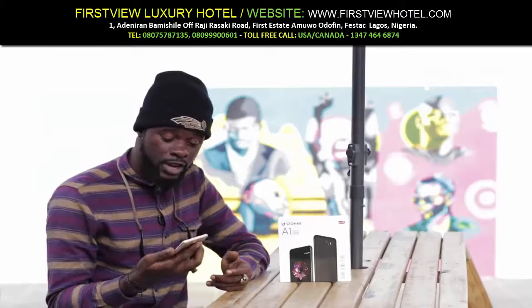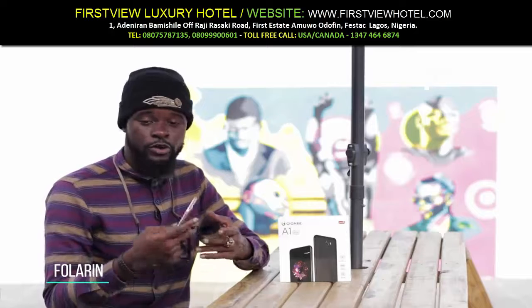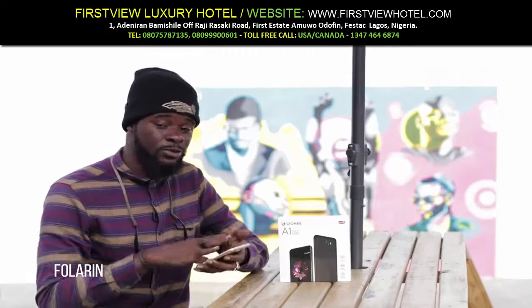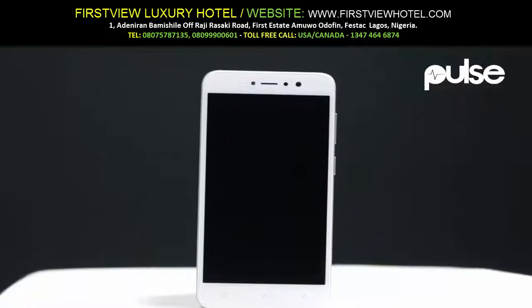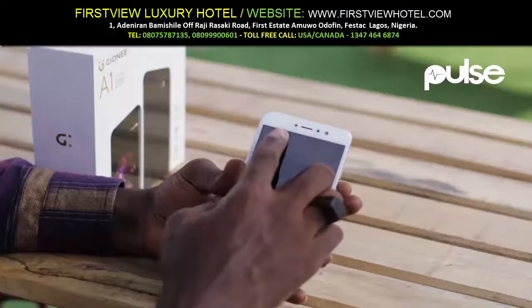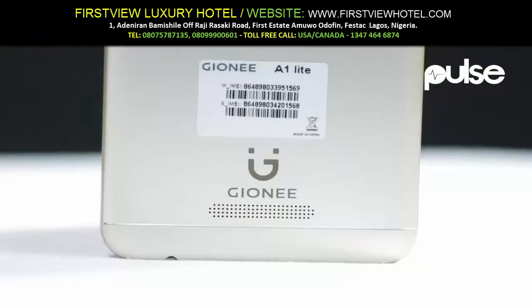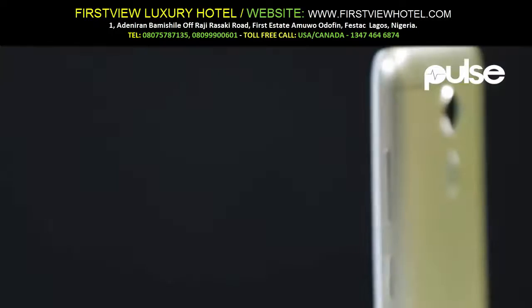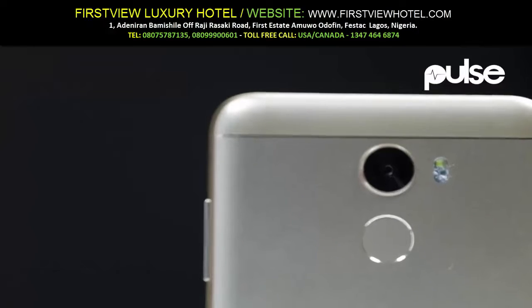At first, when you look at the Gionee A1 Lite, it seems like there's not a lot going on for it. The design theme here seems to be minimalist. As you can see, there's just a white bezel front with the sensors up at the top of the phone and the capacitive buttons at the bottom. The rear part of the phone feels like brushed aluminum, feels good to the touch, and the build quality is on point.